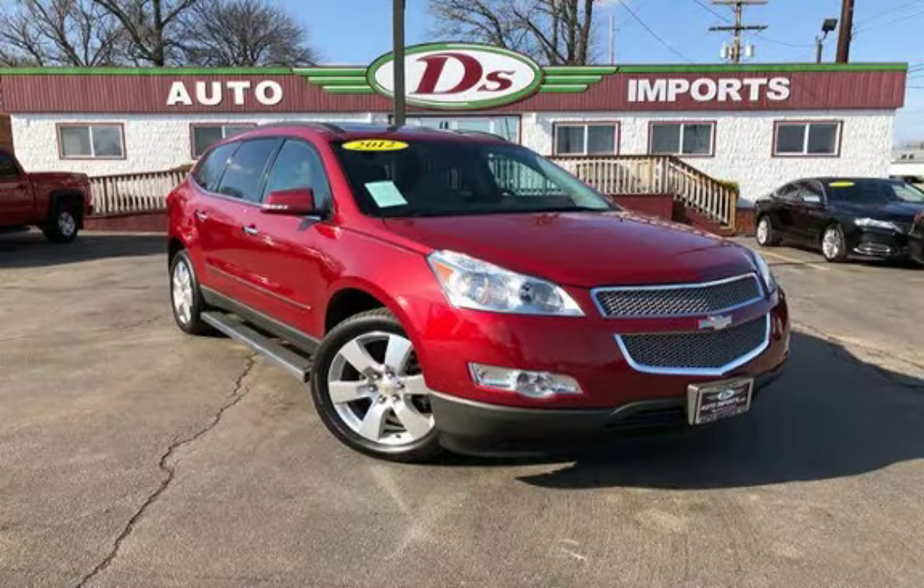Purchase this vehicle with confidence now and get the Deez 90-day drive away limited warranty.